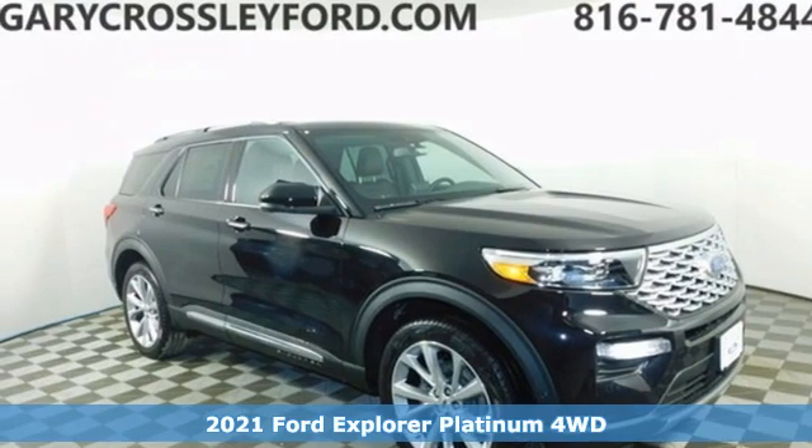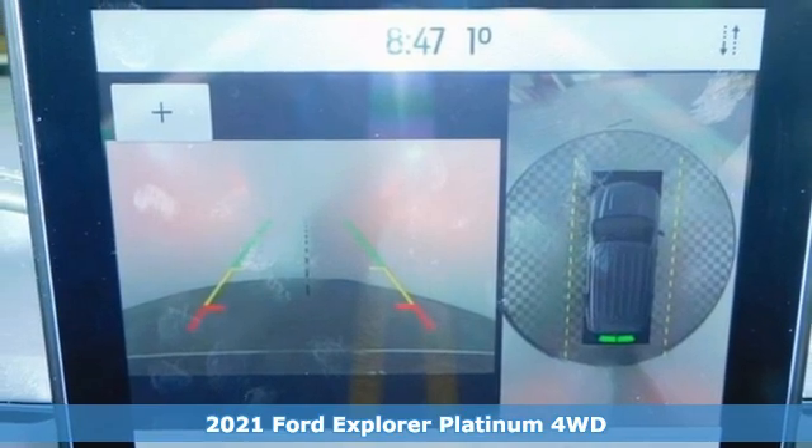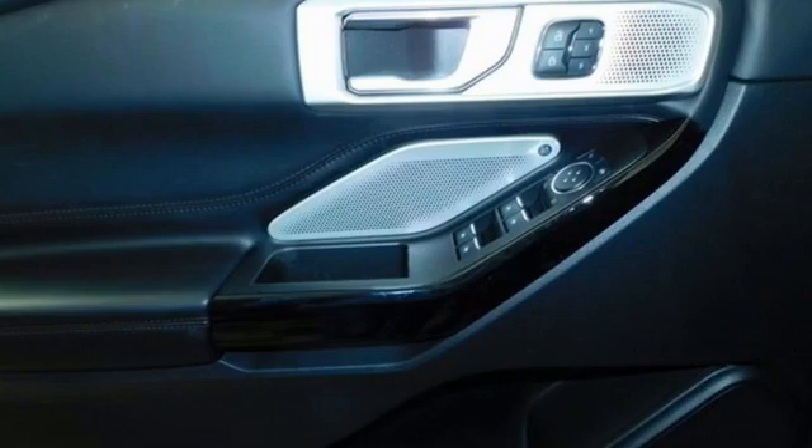Here's a new 2021 Ford Explorer, aptly named, handsomely appointed. When people talk about the beautiful scenery, they'll be talking about this Explorer too.